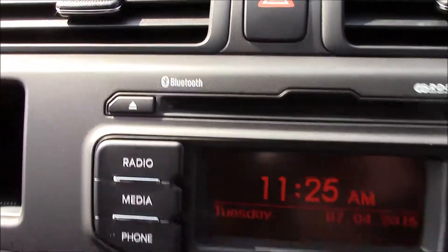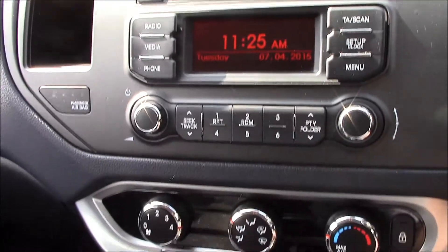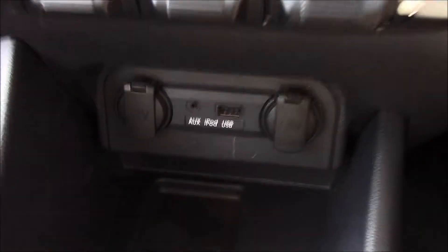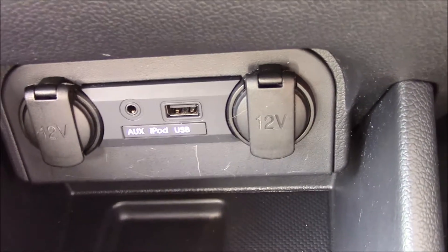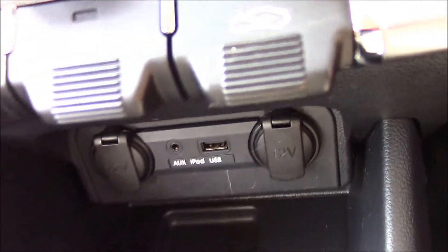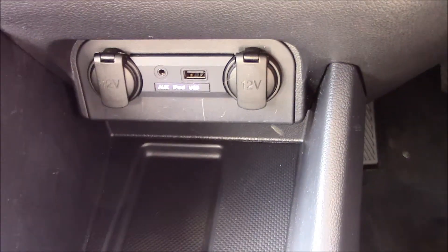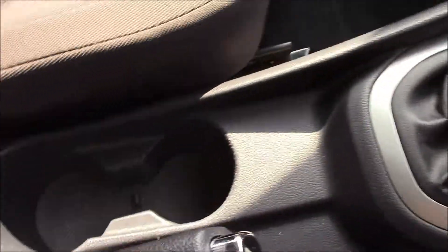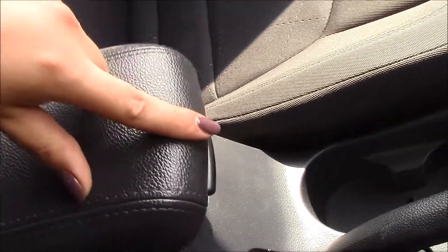There's also Bluetooth streaming connectivity which allows you to connect your phone. Just further down there's air conditioning. Right here we have auxiliary, iPod and USB sockets, as well as power sockets, which means you can connect your favourite devices. There's a bit of storage in the middle, and it's a six-speed manual gearbox. We also have cup holders and additional storage under the armrest.